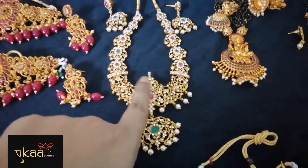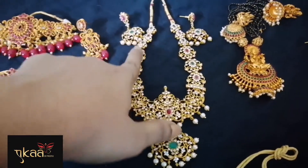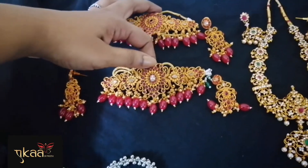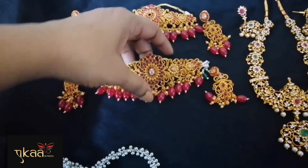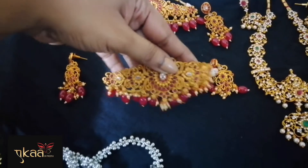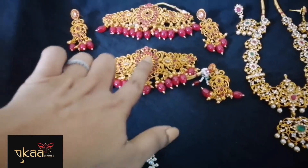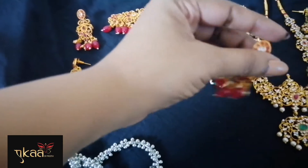Next is another choker — she ordered this one for one of her friends. This is a choker with red beads, white stones, and these are the earrings for it.